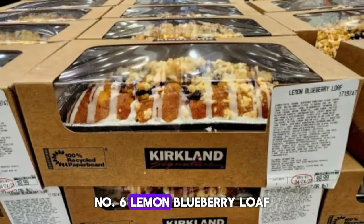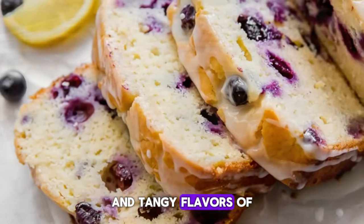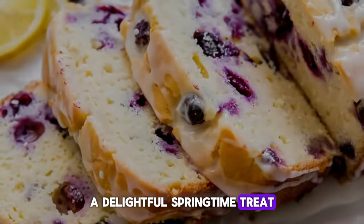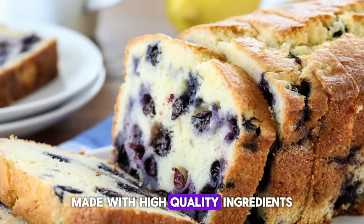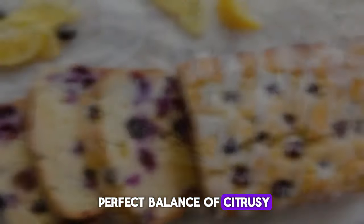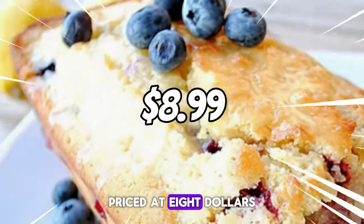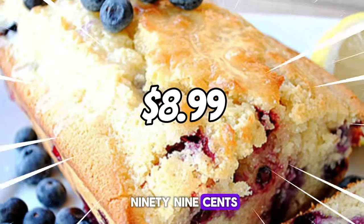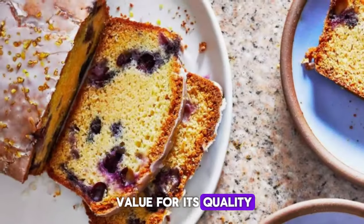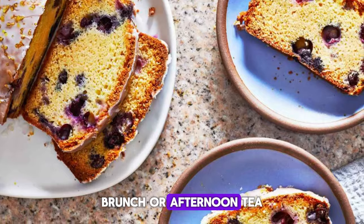Number six is Lemon Blueberry Loaf. Enjoy the fresh and tangy flavors of this delightful springtime treat. Made with high-quality ingredients, each slice offers a perfect balance of citrusy lemon and juicy blueberry goodness. Priced at $8.99, this loaf provides excellent value for its quality and taste, perfect for breakfast, brunch, or afternoon tea.